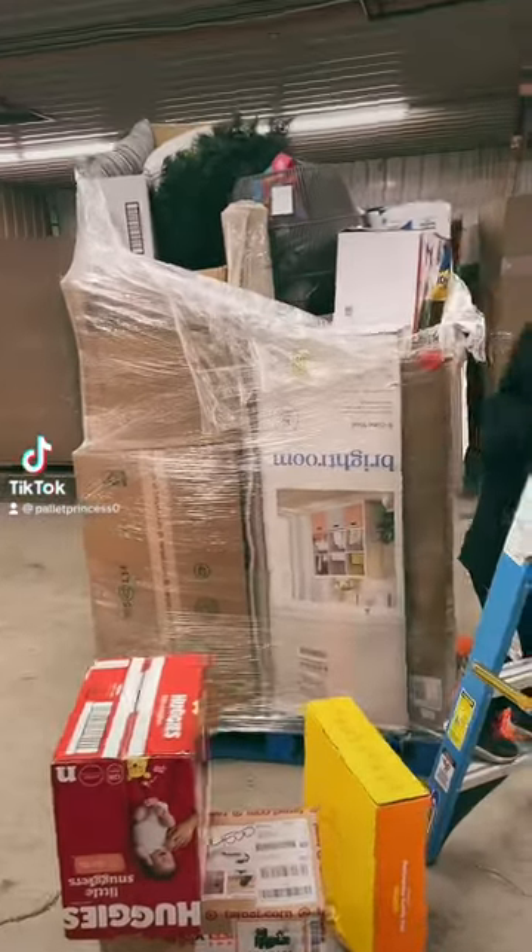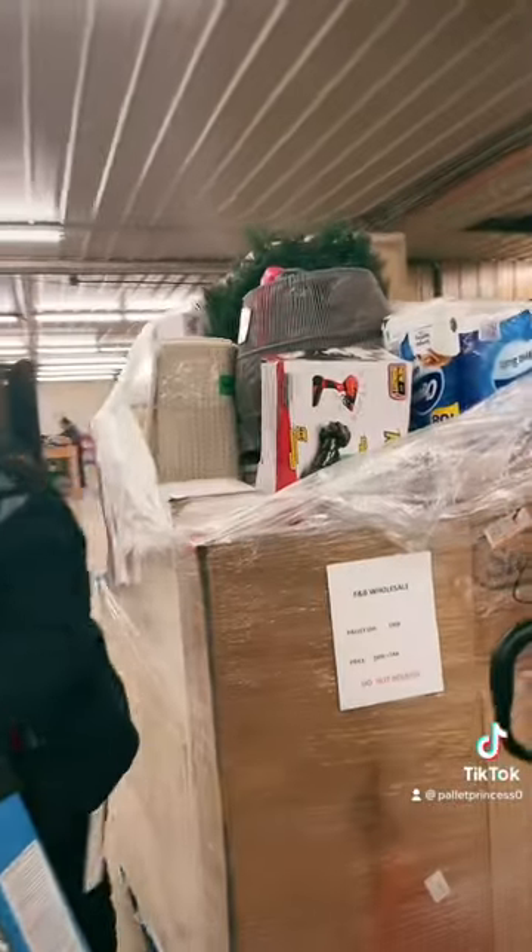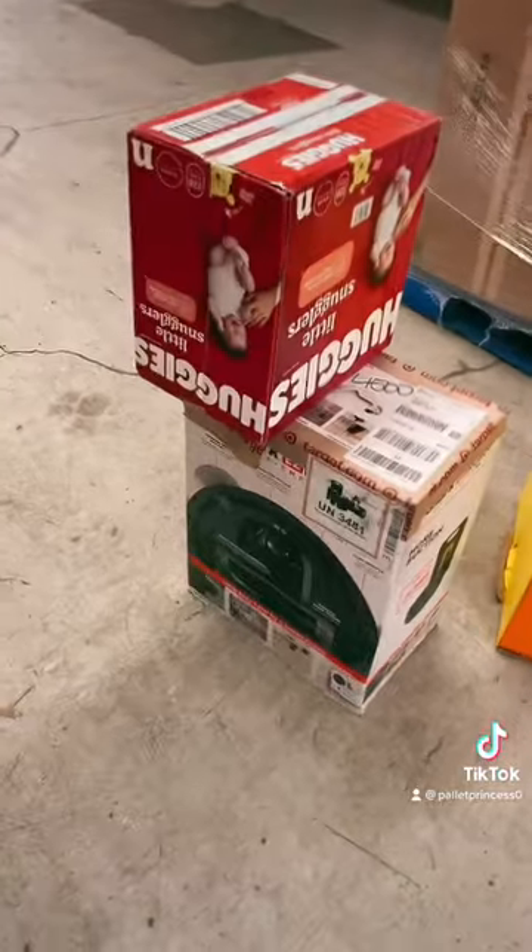This is a Target palette. I want to show you guys a couple things. Cam's checking it out. If you look, these two items right here are more than the price of the palette.